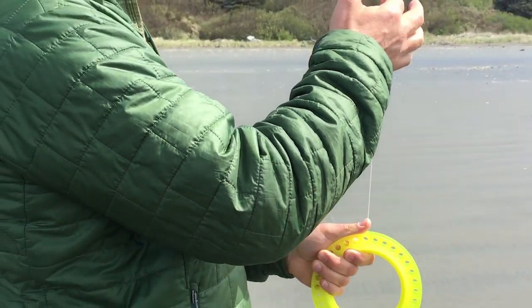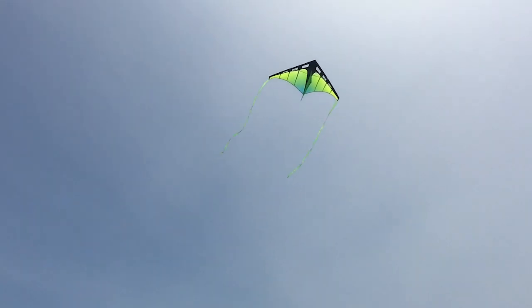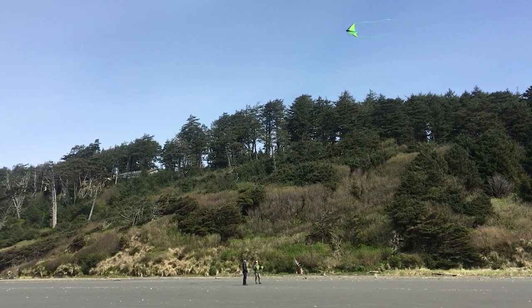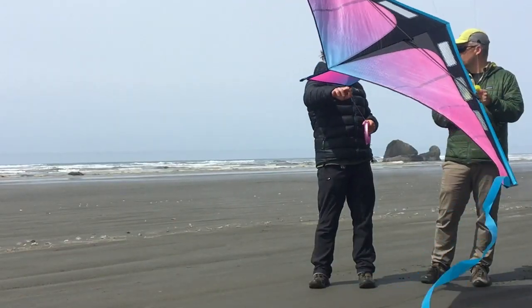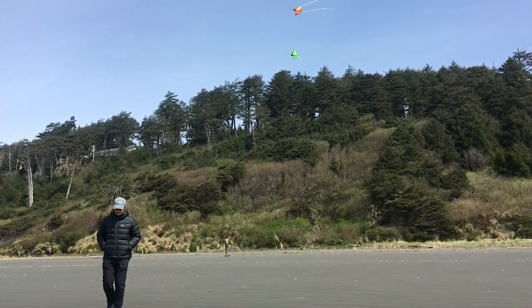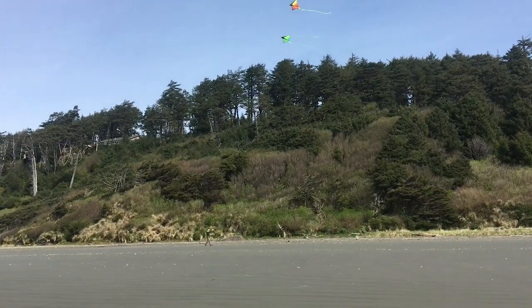This is insanely smooth air. Not the warmest beach, but it's awfully nice.